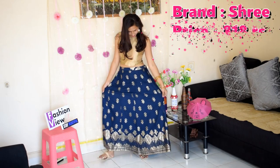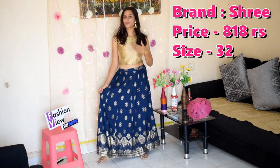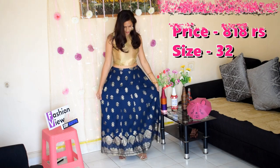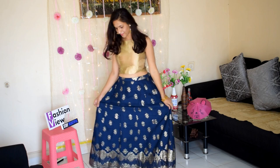Next one: navy blue and golden block print maxi flared skirt with a partially elasticated waistband with inner drawstring. Material is viscose rayon and this is a machine wash skirt.